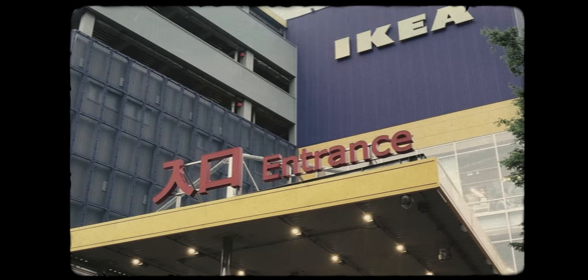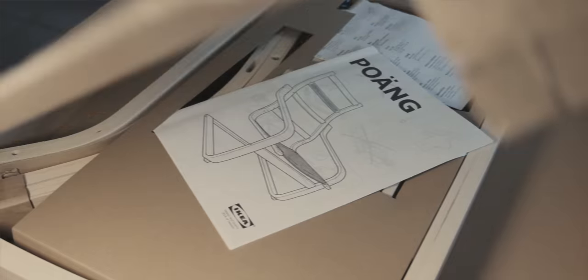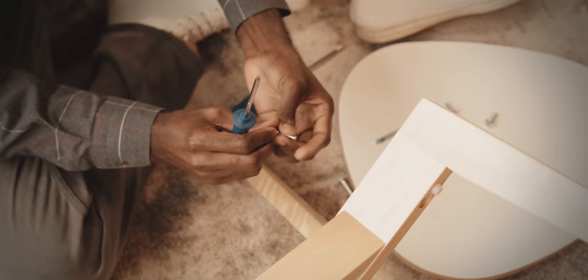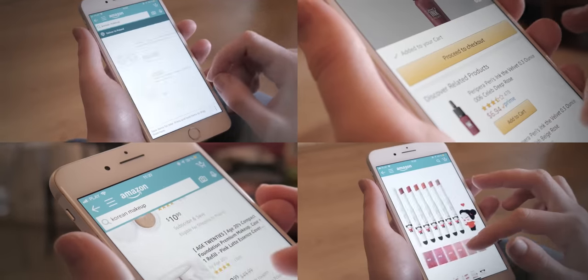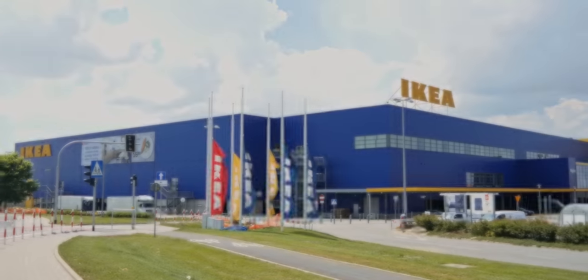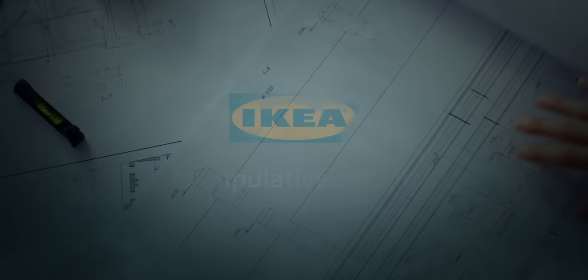IKEA is everywhere, and at least in North America and Europe, there's a high probability that pretty much every person you know has at least one IKEA item in their home or more. But how did this become normal, to the point that IKEA's biggest competitors are giant publicly traded companies that don't even sell furniture as their main focus? I want to take you on a deep dive to understand how exactly IKEA became the world's most dominant furniture retailer by using smart psychological design techniques that manipulate you into buying their products.